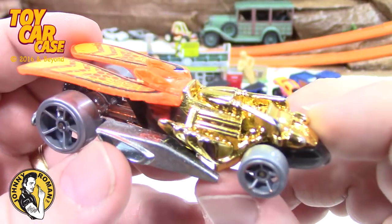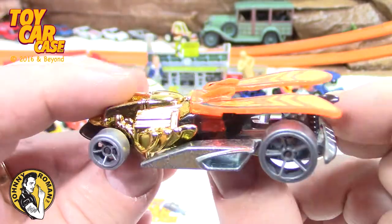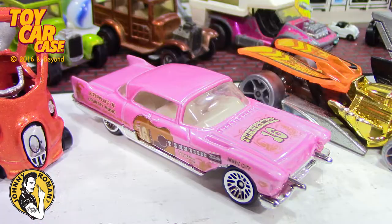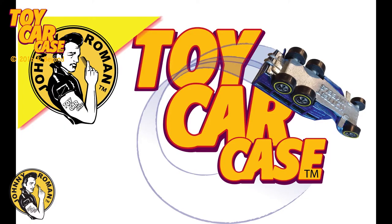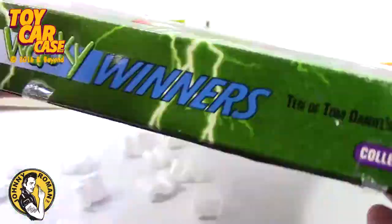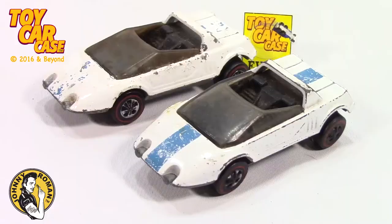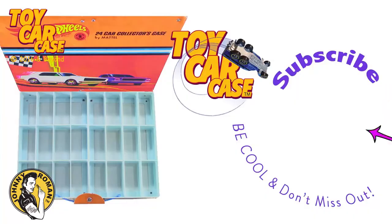Look at this gold. Looking at these pieces and taking time to look at your collection up close — it's so great. Take a look at Toy Car Case on our YouTube channel. I get so excited when the toy cars come out. Johnny Roman coming to a supper club near you — check out the Toy Car Case YouTube channel and subscribe.